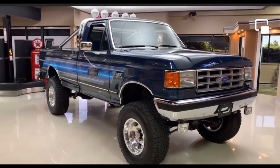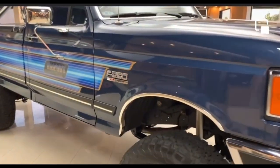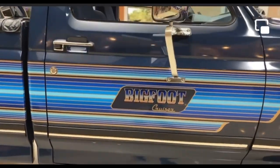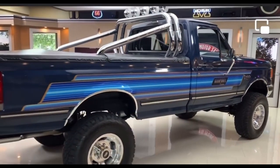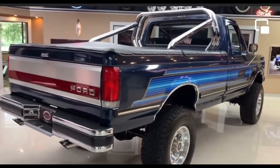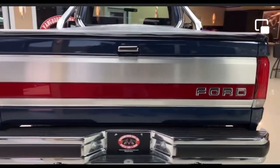Any model Ford truck with the Bigfoot Cruiser package is very rare. I couldn't find any pictures of a Ford Ranger with the special package, but I did manage to find a few pictures of other model Ford trucks. Nobody really knows the numbers made of each model, other than only 300 in total were ever produced. This is an example of a 1987 Ford F-250 Bigfoot Cruiser and some pictures of other Bigfoot Cruisers.